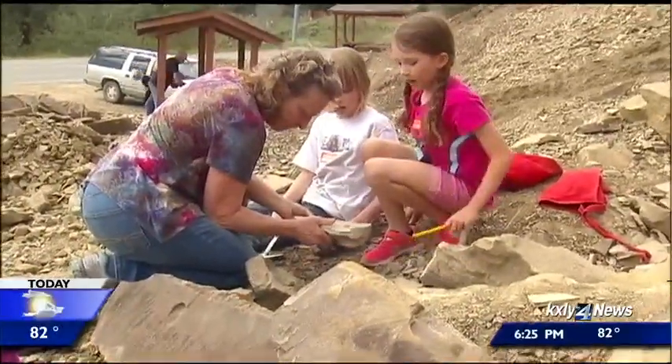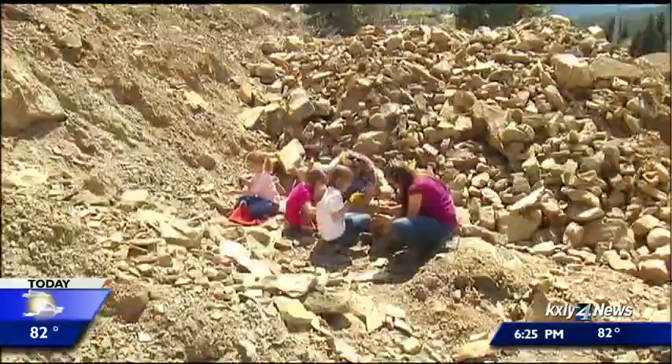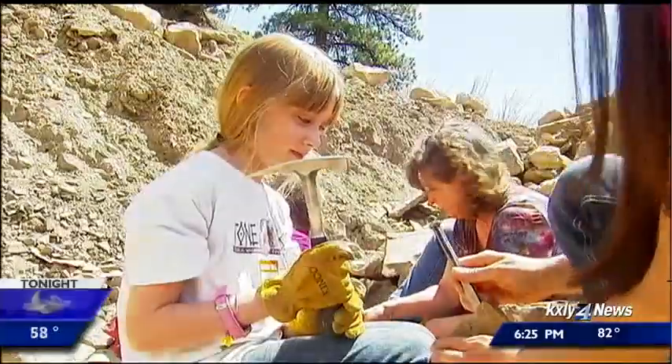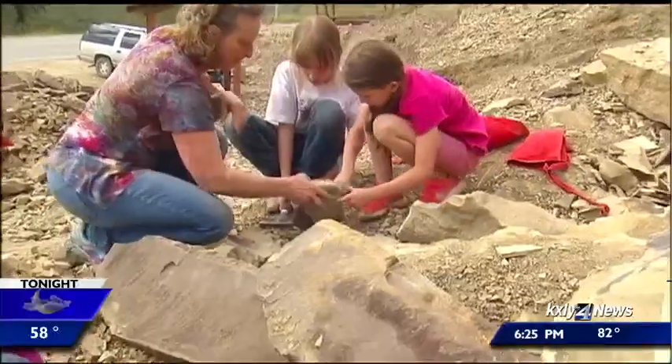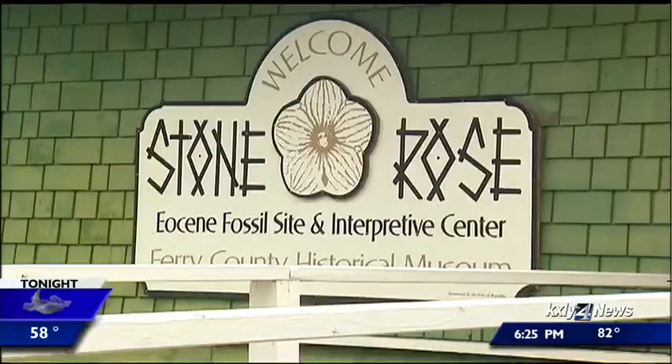Did you see that? Can we get some teacher appreciation here though? I doubt fossil holding was in the job description when these two signed on. But never fear — I didn't hit them. I was very, very careful. Back to the science with paleobotanist and now Stone Rose board member Michael Sternberg.